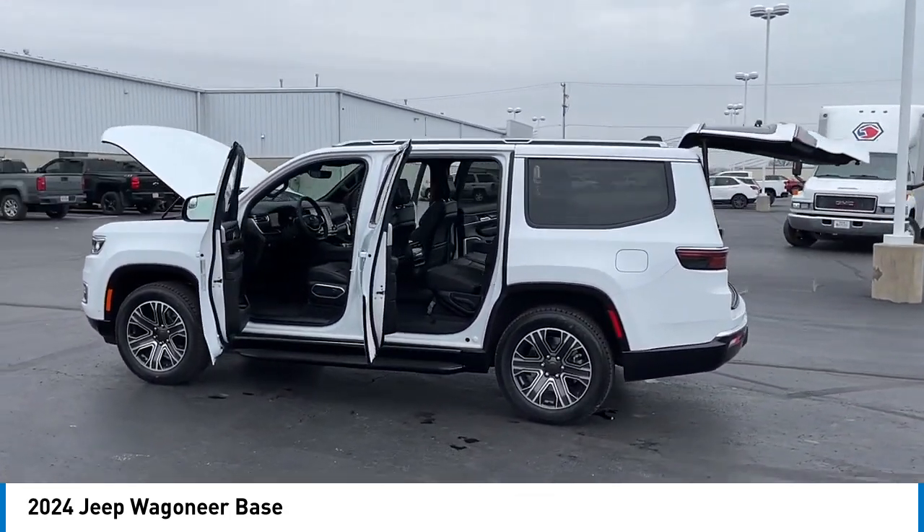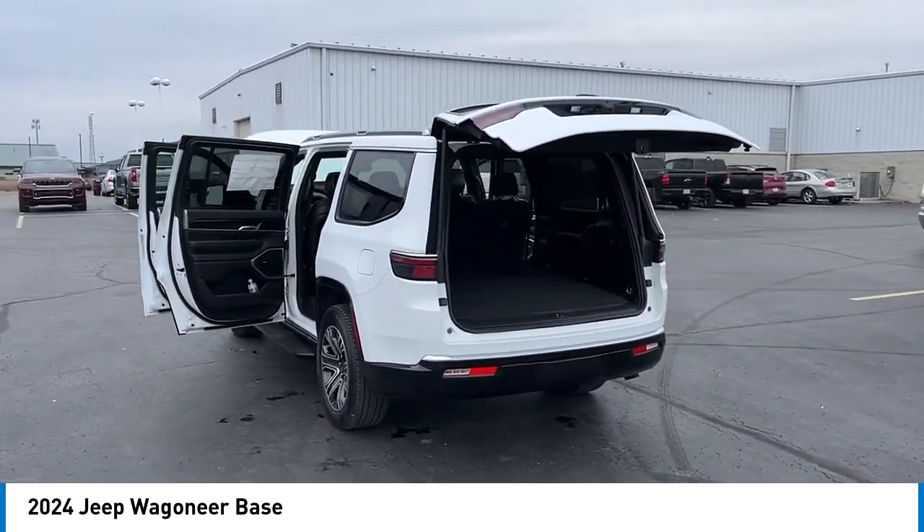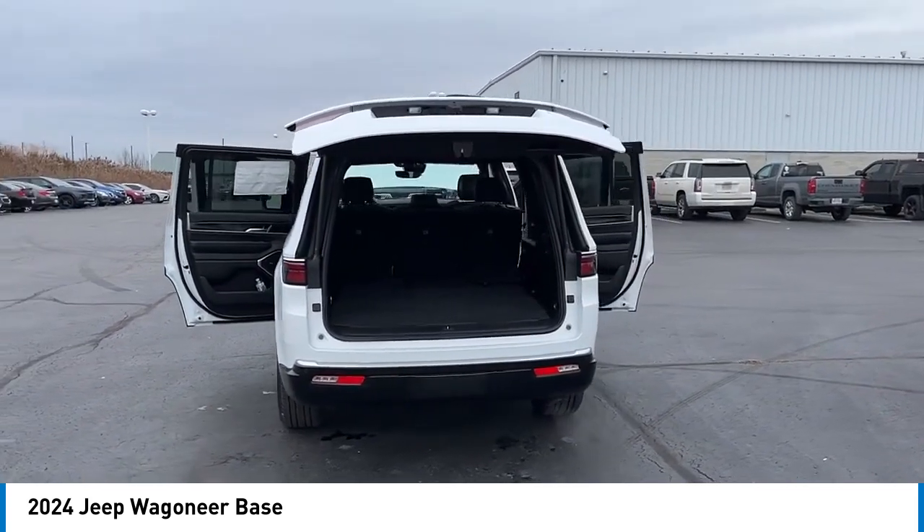This 4x4 was designed with a revolutionary engine that allowed it to have power steering and an automatic transmission years before competitors could do the same.